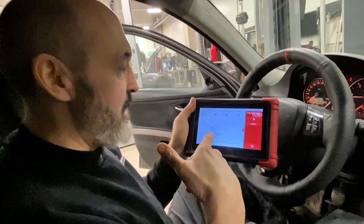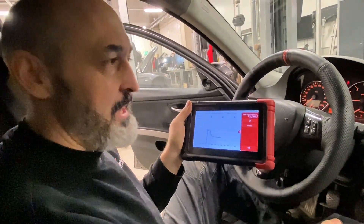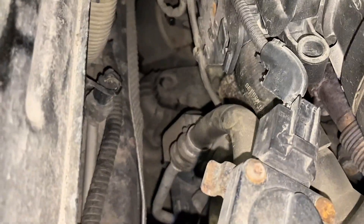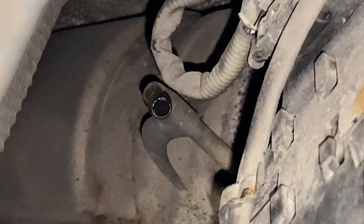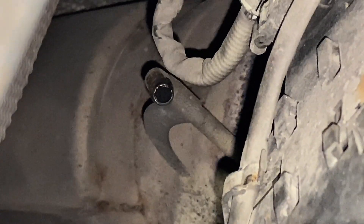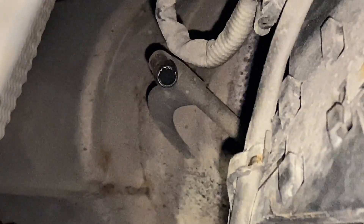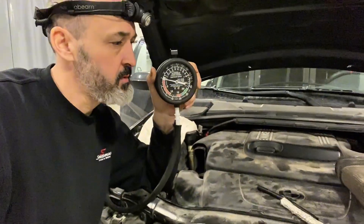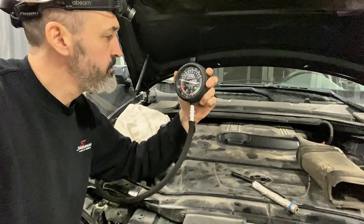We need to confirm the real back pressure using a mechanical gauge. Let's formulate a plan and fix this car. I've just taken that pipe off and you can see it's completely full of soot — that's a good clue the DPF is absolutely blocked. I'm expecting to see a very high back pressure reading just like we saw on the ThinkTool. Time to connect the manual gauge and manometer and see if the values match.